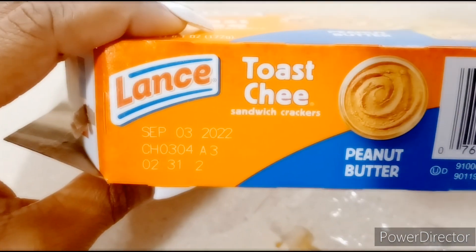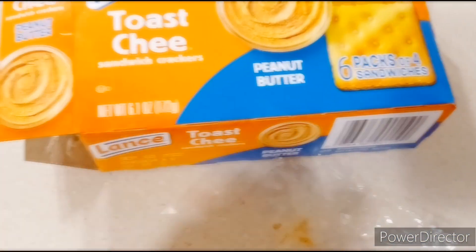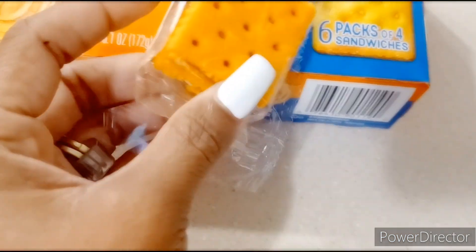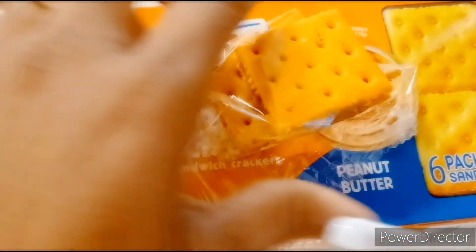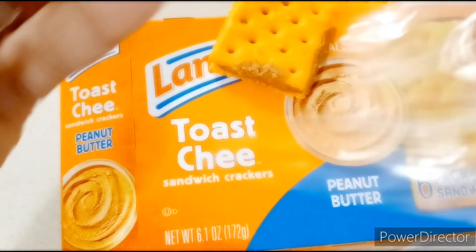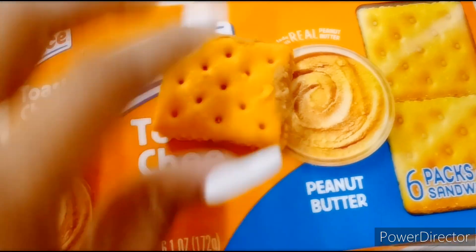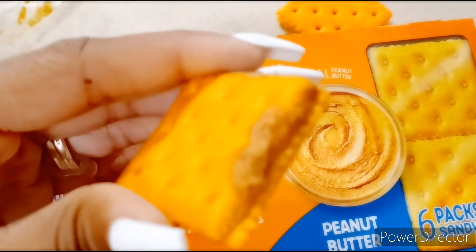Now mind you, the box says September 3rd. I got these a couple weeks ago though, so there's no way these things should be tasting the way they do. Let me take it out and show y'all. It don't taste right — I feel like these are old. They probably were out there during shipping or something and they're nasty. It's not like your normal peanut butter taste. Look at it — I don't know if the camera is helping.